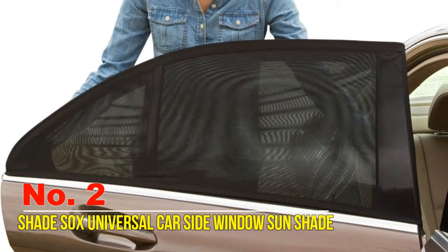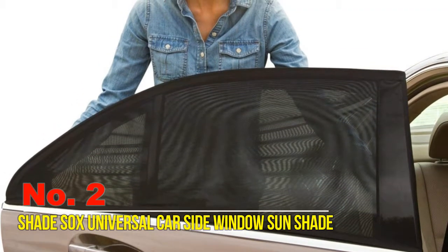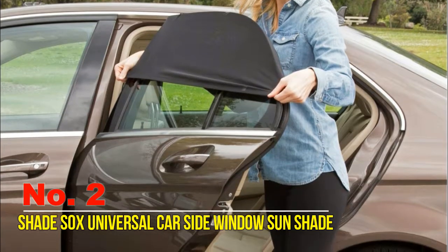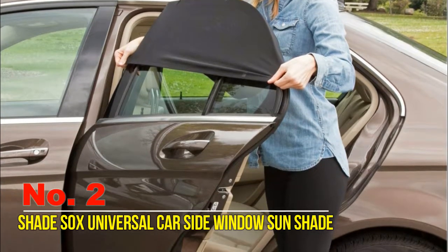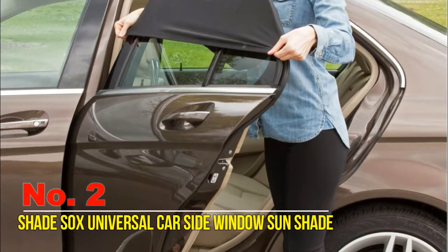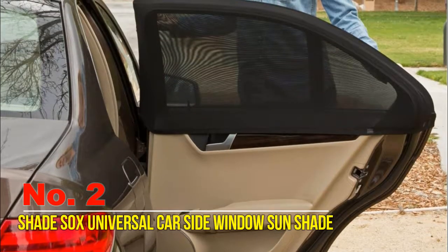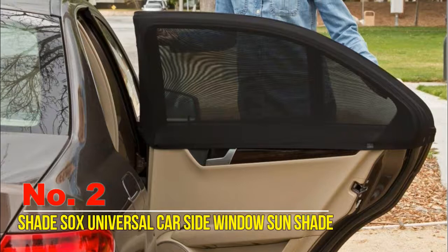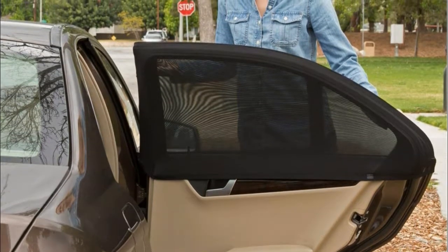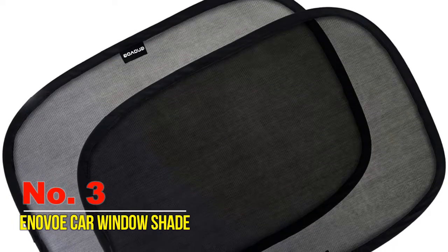Shade Socks do a great job of blocking out the sun, making them ideal for providing UV protection to backseat passengers. Their flexible, stretchy mesh makes them easy to install on the exterior of the door and allows you to roll down the window for a nice breeze. The mesh is breathable because it's on the exterior of the door frame — you can still roll down the windows and enjoy a nice breeze while staying protected from the sun. It provides a clean and classy look and prevents damage and marks on glass.